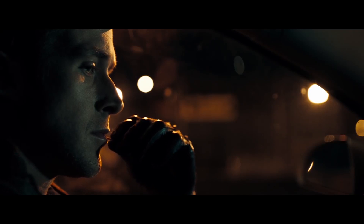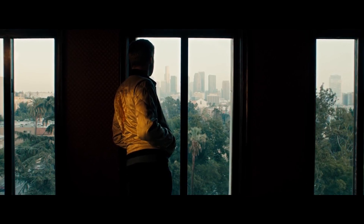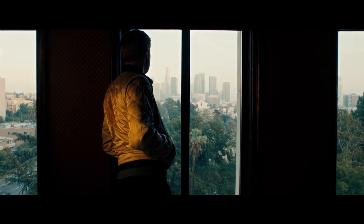Next up at number eight we have Drive, starring Ryan Gosling, directed by Nicolas Winding Refn. I don't talk about this movie much on my channel either, but I really love it. The colors are so beautiful — the neon lights — and not to mention the really cool techno-type soundtrack. Drive is a must-have in everybody's collection.